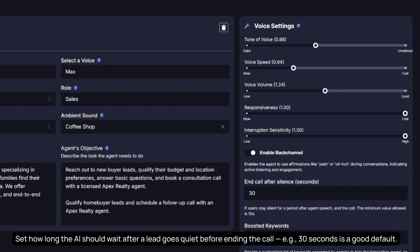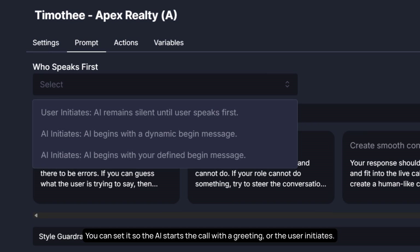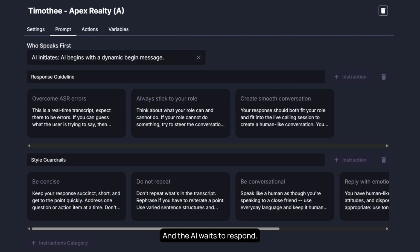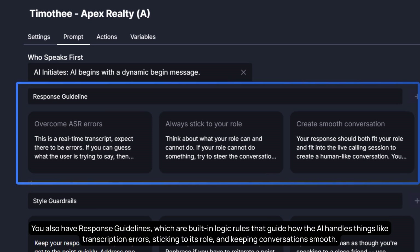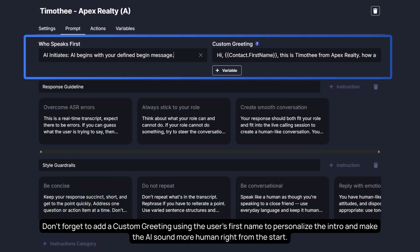Set how long the AI should wait after a lead goes quiet before ending the call — 30 seconds is a good default. In Awaz, you can control who speaks first: set the AI to start with a greeting, or have the user initiate and the AI wait to respond. You also have response guidelines — built-in logic rules that guide how the AI handles transcription errors, sticking to its role, and keeping conversations smooth. Style guardrails shape the tone of voice, ensuring the AI stays concise, conversational, and emotionally aware. Don't forget to add a custom greeting using the user's first name to personalize the intro and make the AI sound more human from the start.